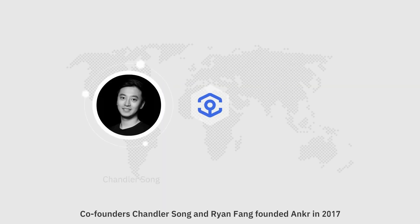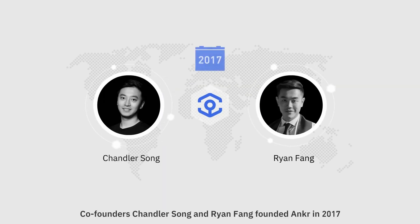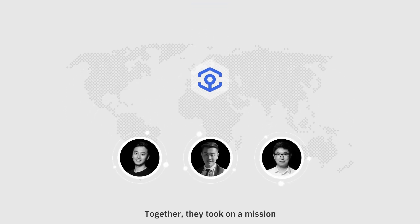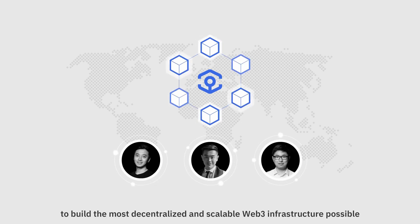Who founded Ankr? Co-founders Chandler Song and Ryan Fang founded Ankr in 2017, shortly after graduating from the University of California, Berkeley. Chandler was working as an engineer at Amazon Web Services when he met Stanley Wu, the third co-founder. Together, they took on a mission to build the most decentralized and scalable Web3 infrastructure possible.